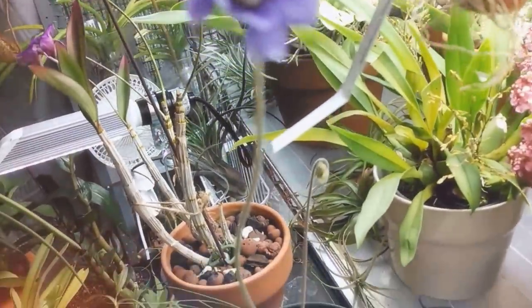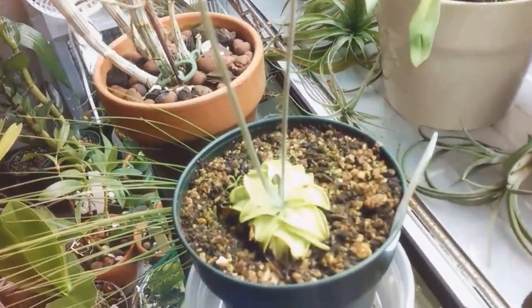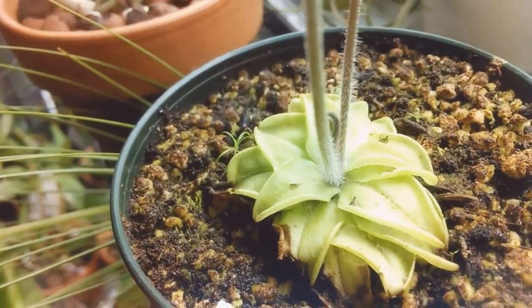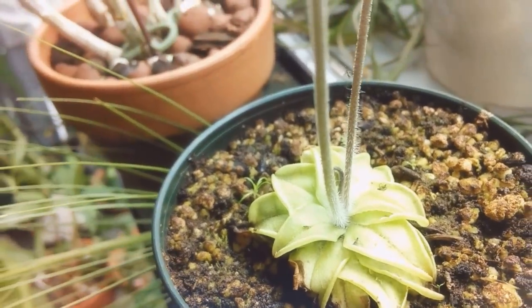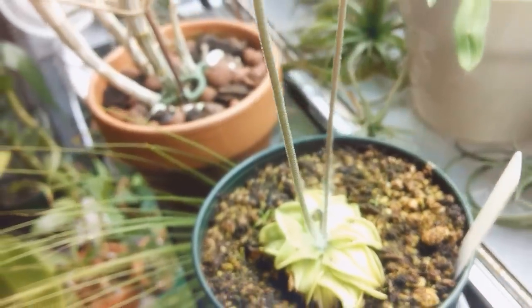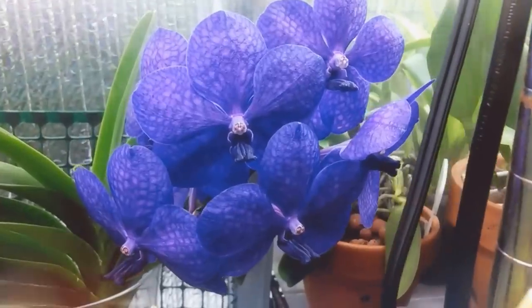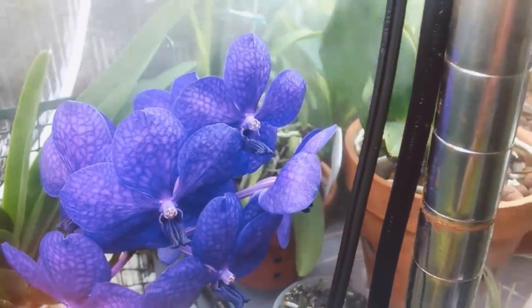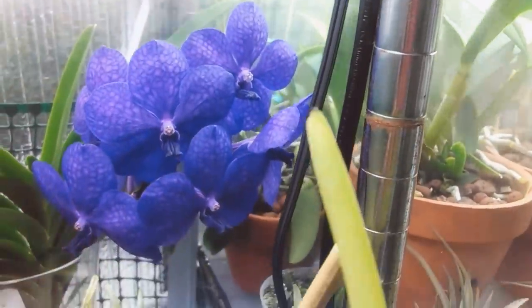My little Pinguiculus Aurelia is flowering and it's eating gnats. Here's a closer look at the really cool Ascinda Princess Mikasa Blue — just gorgeous colors. I hope I can get it to do that again.